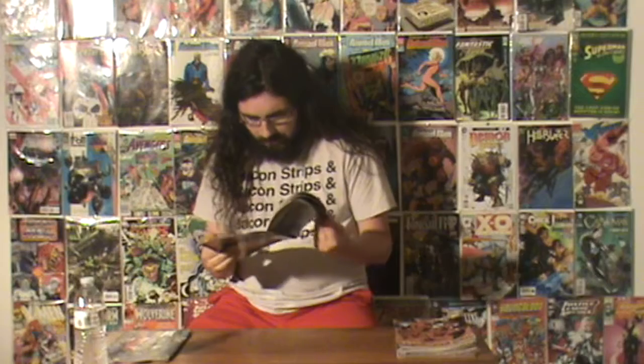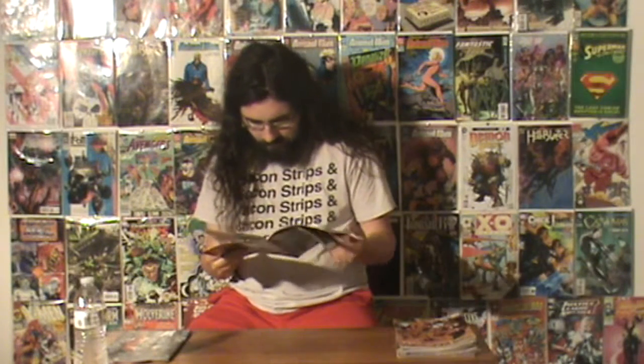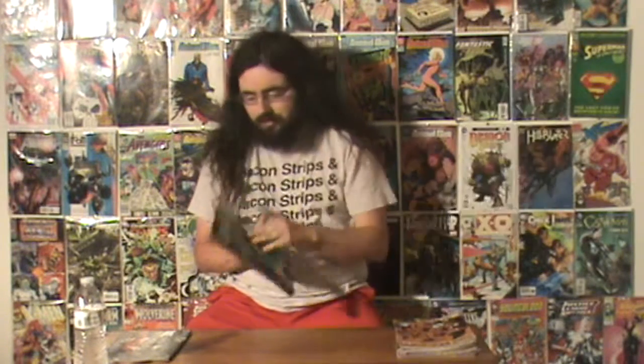I got Rick and Morty issue number 9. I'm a big fan and I'm really into Rick and Morty. The Rick and Morty comics are really great — they do feel like the show, just in comic format. I really do like that. So that's it for Rick and Morty issue number 9.